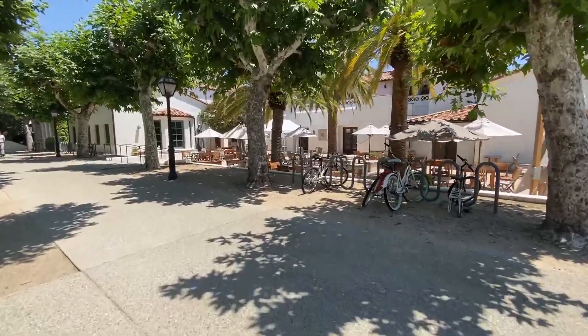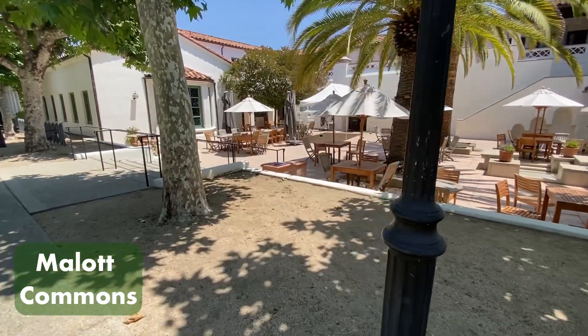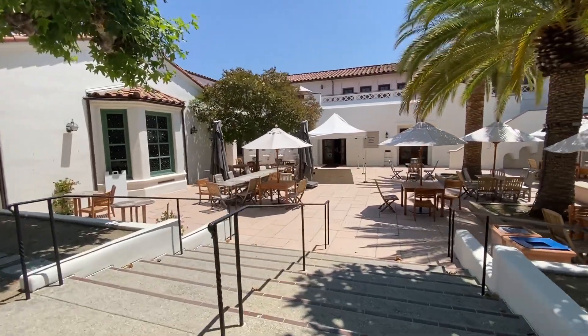I then went to Mallott. Mallott is the dining hall at Scripps and one of the seven dining halls we have across the Claremont Colleges. I love the food here — I used to come to Scripps every Thursday for salmon and steak.